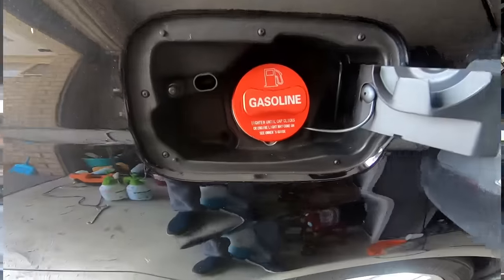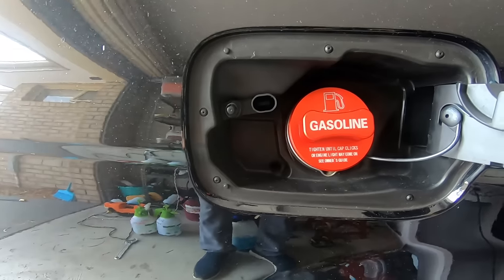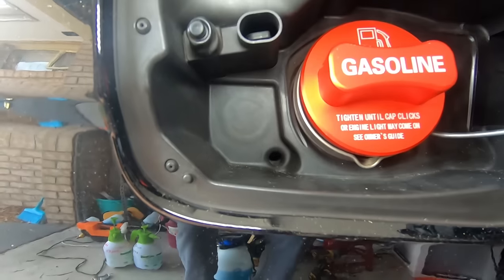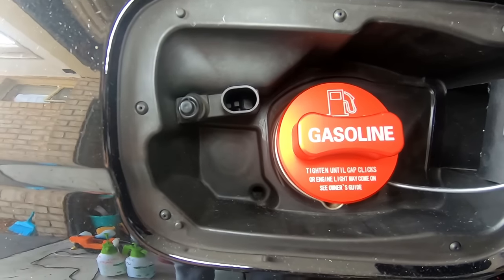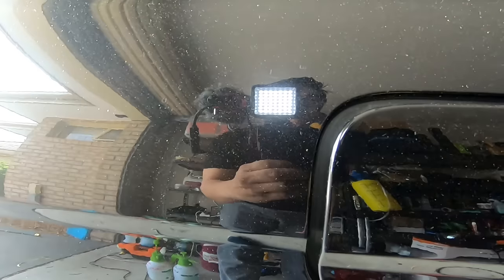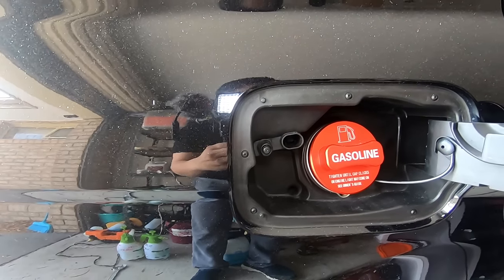Did you know that when you lock the car it also locks the petrol cap? There's a little device in there that moves. The pro and con is that if you're filling up petrol and lock the car, you have to unlock it again to close your fuel cap — a bit inconvenient but manageable once you know about it.